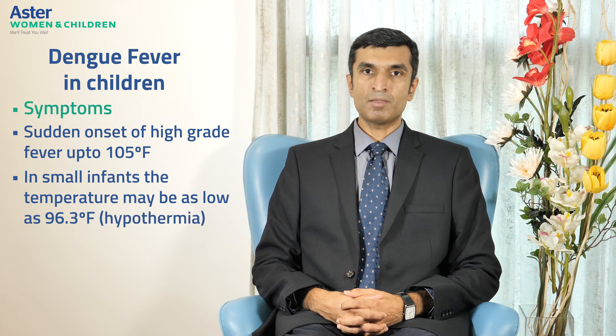Let's talk about the symptoms of dengue fever. Most dengue fevers are mild in nature and are recognized by a sudden onset of high-grade fever, which may be up to 105 degrees Fahrenheit. In small infants though, the temperature may be quite low — as low as 96.3 degrees Fahrenheit. This is what is called hypothermia.